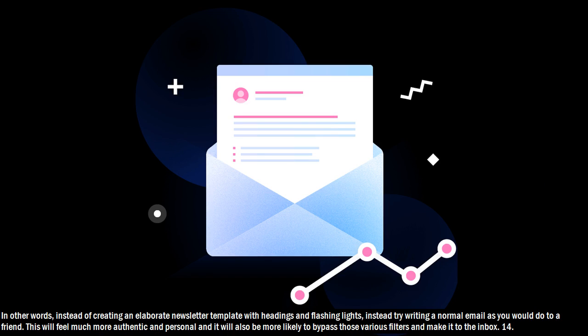Hack 13: In other words, instead of creating an elaborate newsletter template with headings and flashing lights, instead try writing a normal email as you would do to a friend. This will feel much more authentic and personal, and it will also be more likely to bypass those various filters and make it to the inbox.